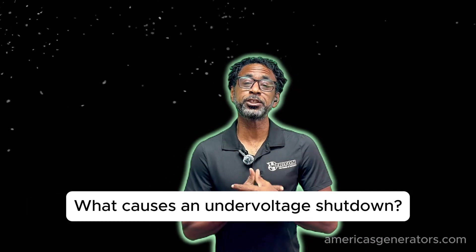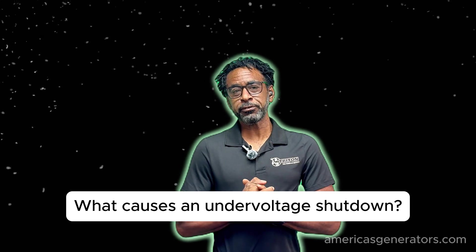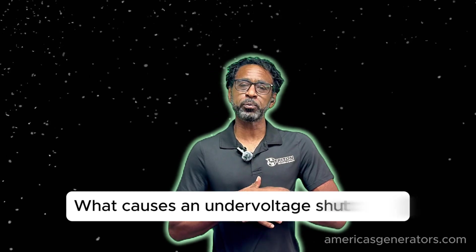A generator undervoltage shutdown can happen for several different reasons. It's usually reflecting an issue with the generator's ability to maintain output voltage. In the case of an undervoltage, it simply means that the voltage has fallen below a threshold set point that's considered safe for equipment and the generator itself.